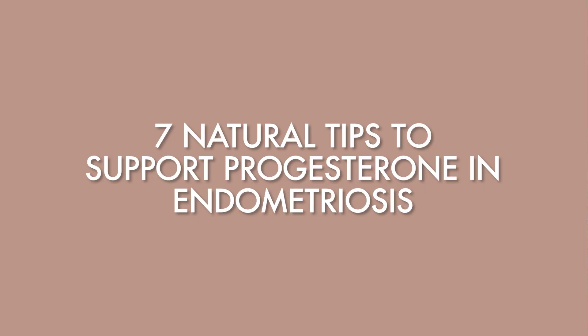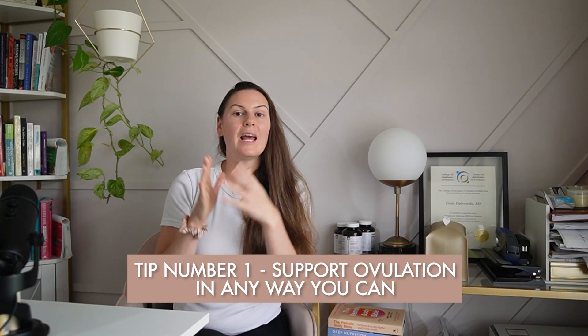Now that you understand why progesterone is important, what happens in the body to produce progesterone resistance with endometriosis, and what signs and symptoms to look out for, let's talk about some actionable tips to help you boost your levels. Tip number one: support ovulation in any way you can. Progesterone is only made after ovulation — no ovulation, no progesterone. Identify if there is anything in your life you can delegate or take off your plate. It's unrealistic to live stress-free, but we can make small shifts to reduce that load.